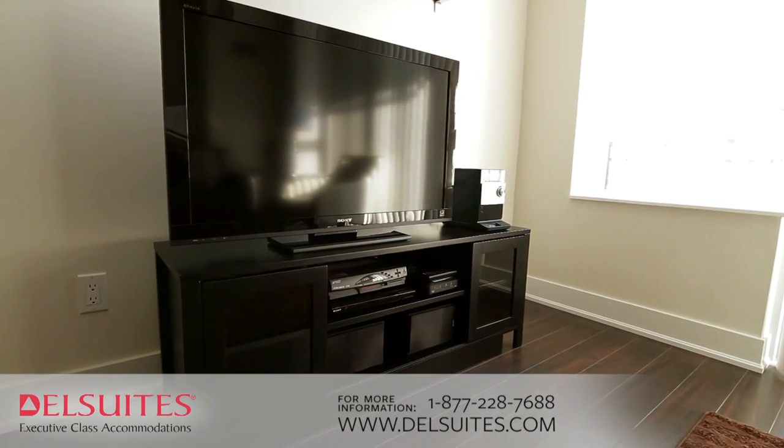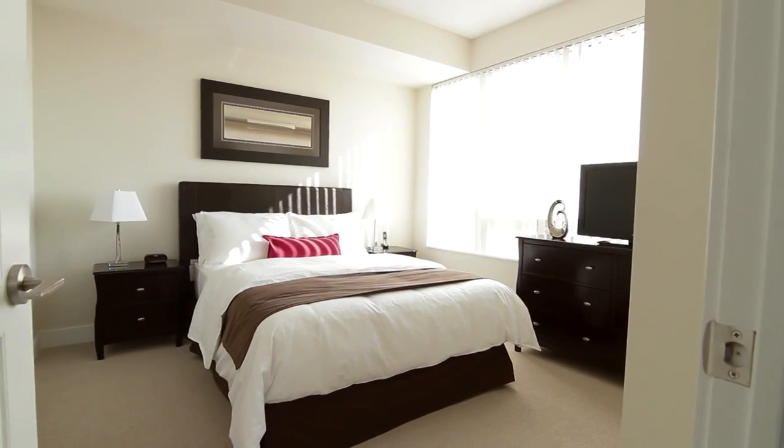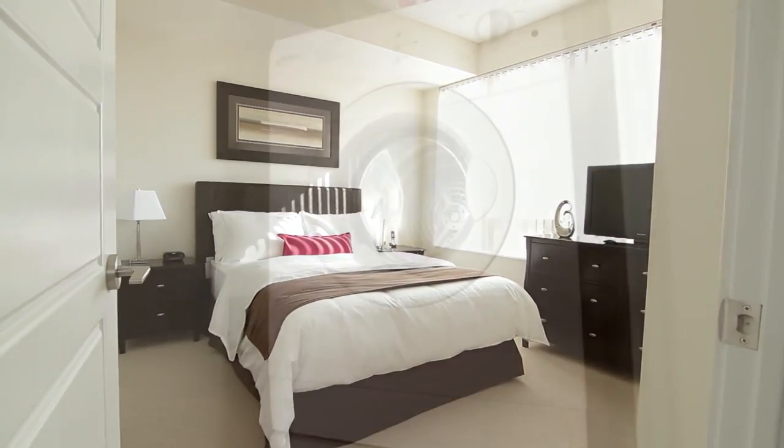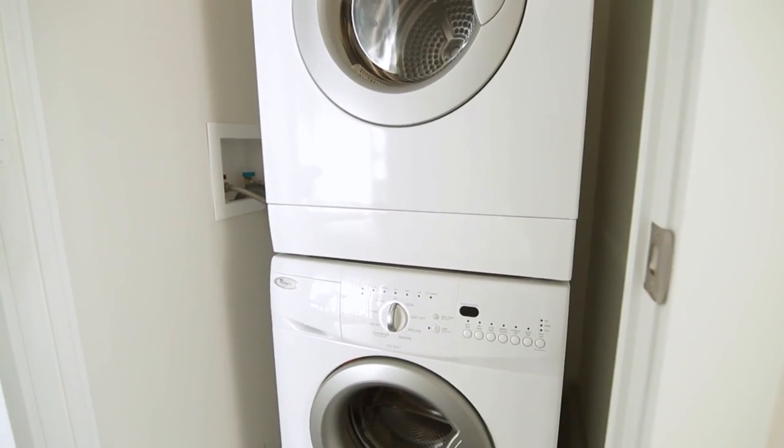Each suite has a flat-screen television in living rooms and bedroom with a complimentary premium cable package. Having your own washer and dryer in suite is another cost-saving and convenient benefit when staying with Dell Suites.